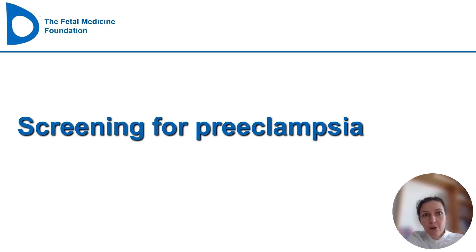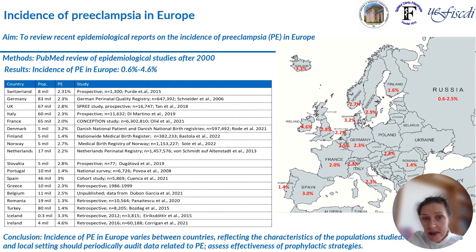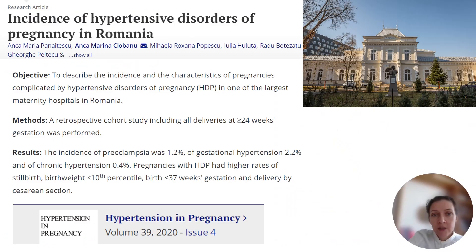What about screening for preeclampsia? Preeclampsia is one of the most common medical conditions associated with pregnancy. The incidence varies considerably across Europe — from 0.6% in Russia to 4.6% in Ireland — depending on population characteristics and the definition used. In our setting, a tertiary maternity in Bucharest before the introduction of aspirin, we had an incidence of preeclampsia of 1.2%, gestational hypertension of 2.2%, and chronic hypertension of 0.4%.